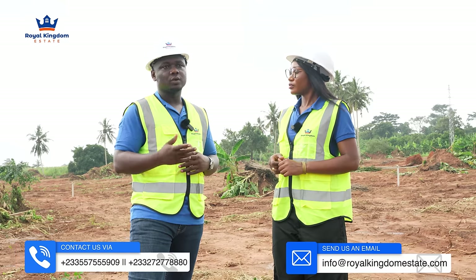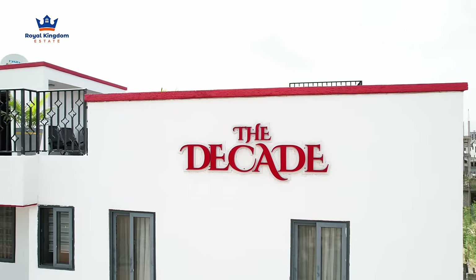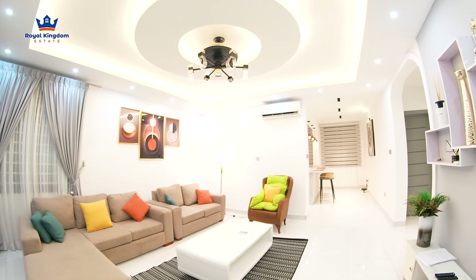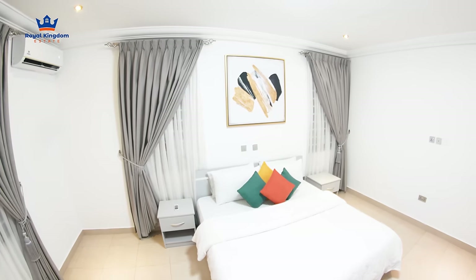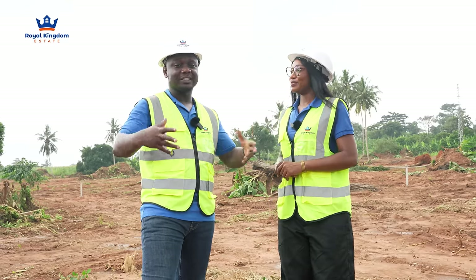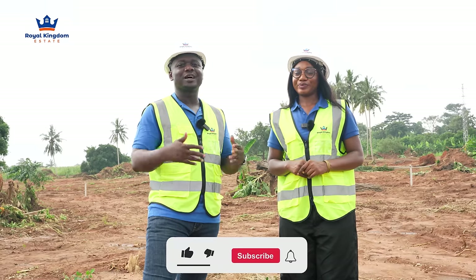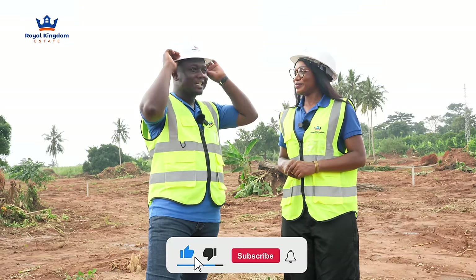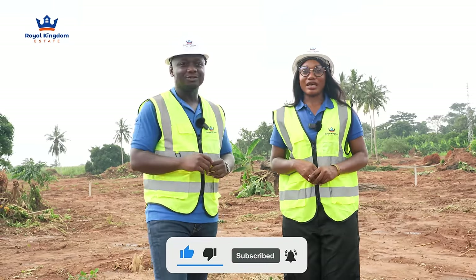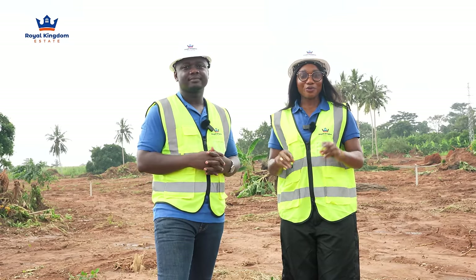For those thinking of coming to Ghana, the Decade trip is still available this December — contact us and we'll make room for you. We're expanding our properties so that when you come in there's always something available — we don't want to wake up to demand without supply. Reach out and let's work together. We'll see you in the next video. Peace out!